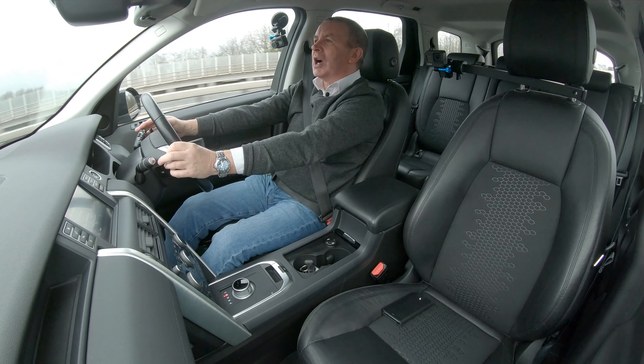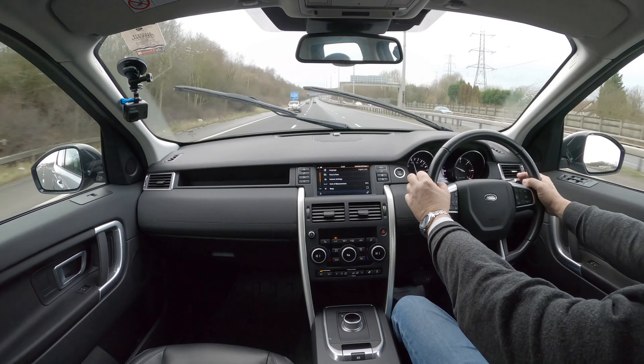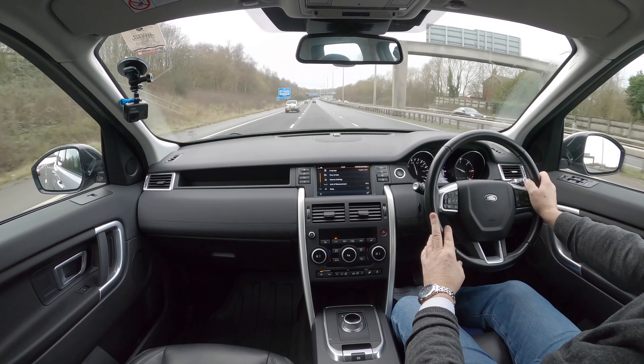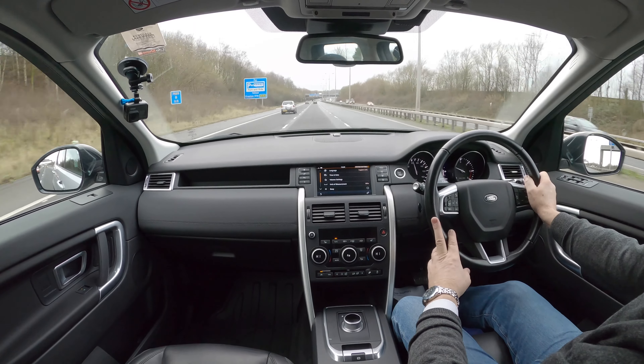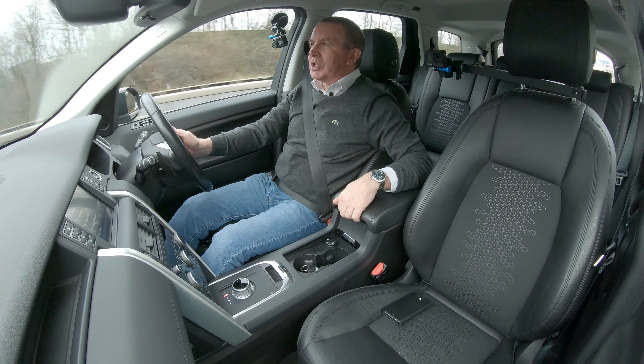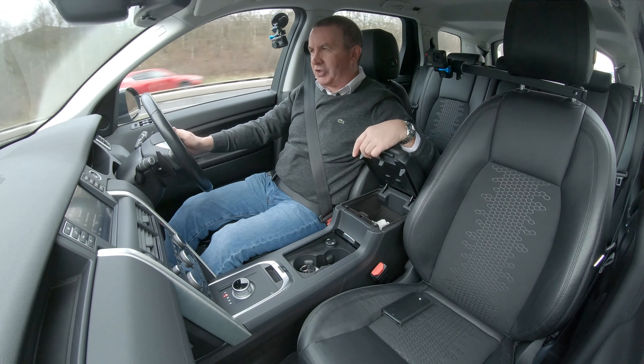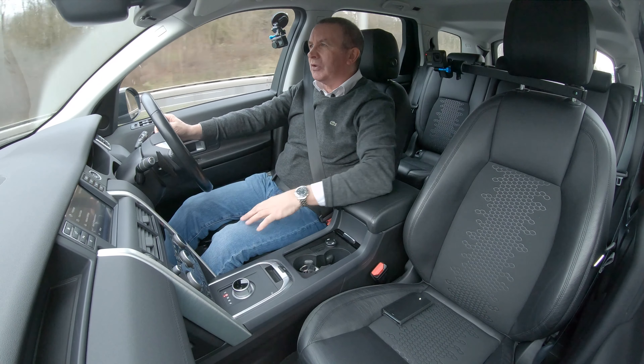Rear wiper — that's fine. Front wipers spraying nicely, heated front screen as well. Nice big door pockets, big front centre armrest, and in there you've got your SD card for your sat nav, a USB and auxiliary input.